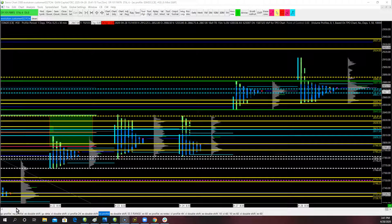Hey guys, this is Simon with Trade and Perform Coaching. Wanted to do a trade review for Tuesday's trading. Today's the 20th of April, 2020.